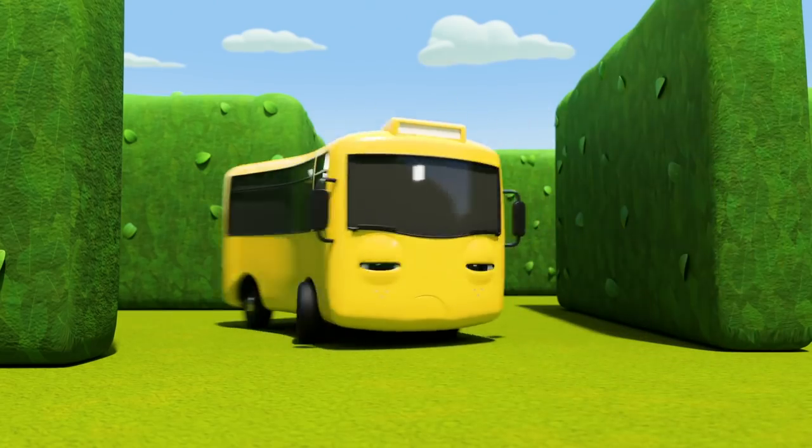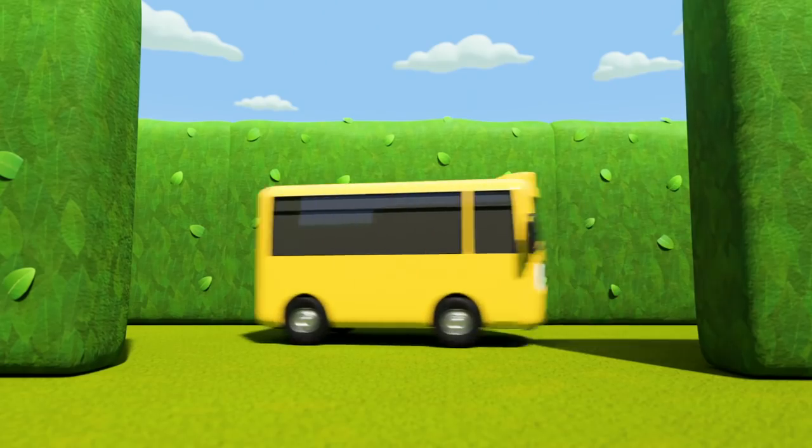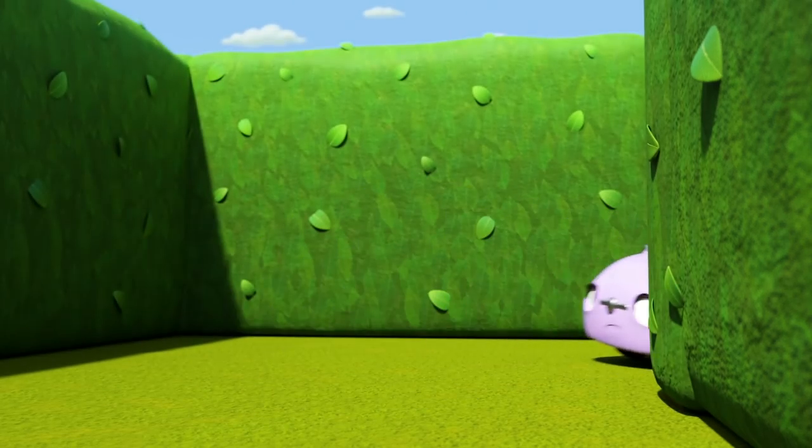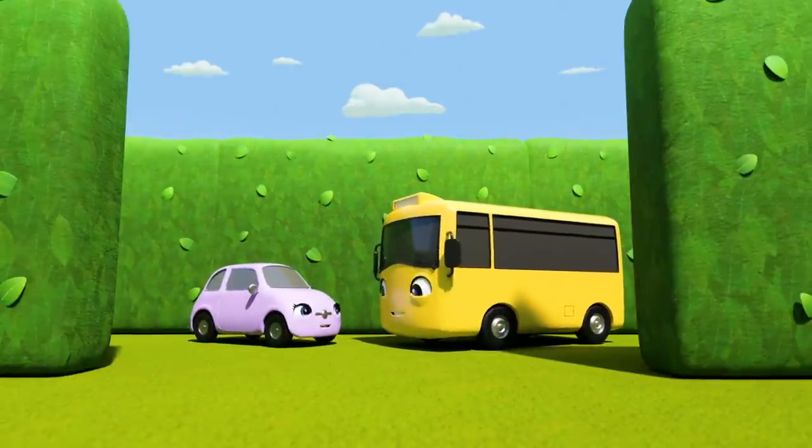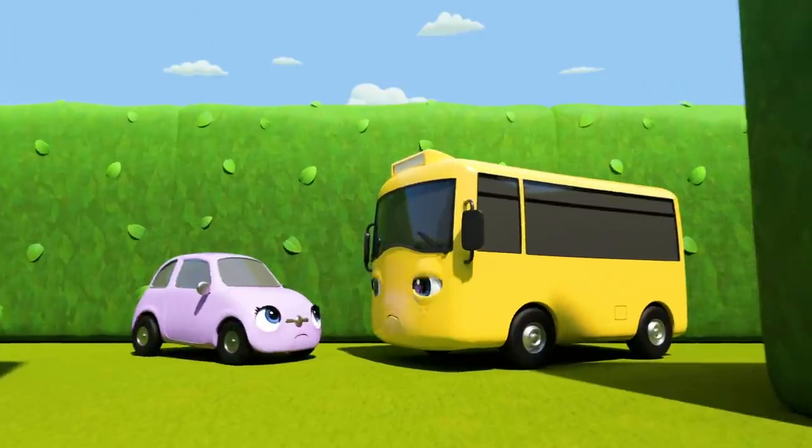Maybe if he backs up he can find his way out? There's Scout — she looks lost too! Whoa, Buster and Scout have found each other! Thank goodness! But now they need to find the way out!